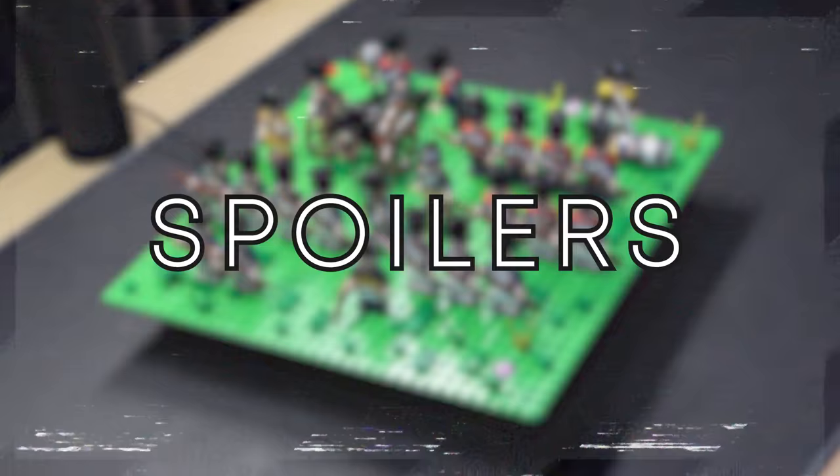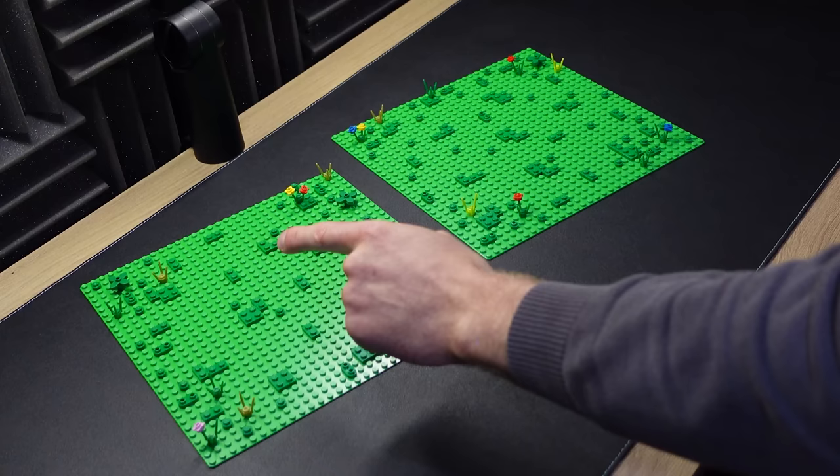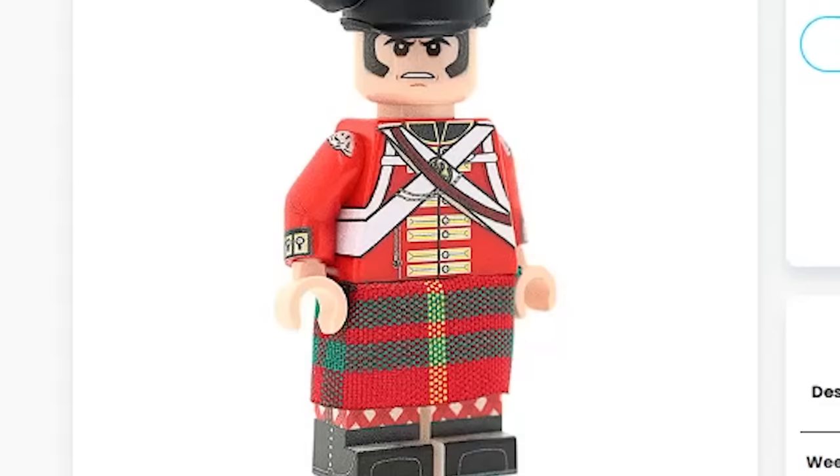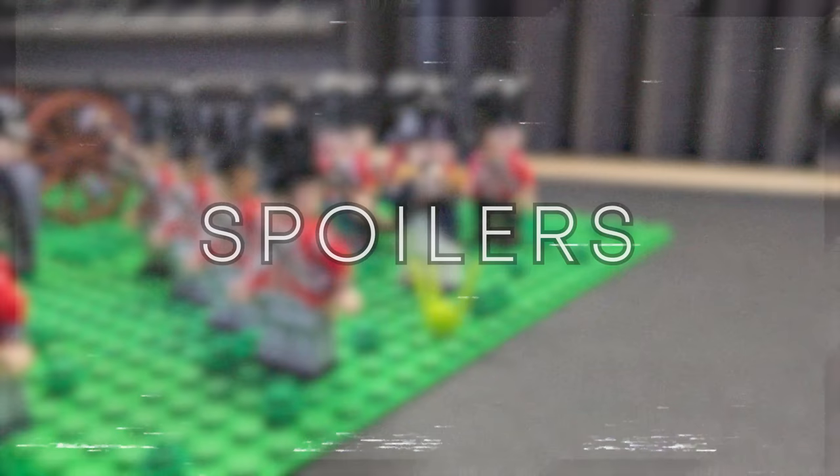We're going to create the Grand Army on this base plate, and we're going to create the Coalition Army on this base plate. Being from the glorious nation of Scotland, when I saw Scottish LEGO minifigures, I'm going to create my very own LEGO Highland Brigade. But as you know, you always save the best till last, so let's start with the French.